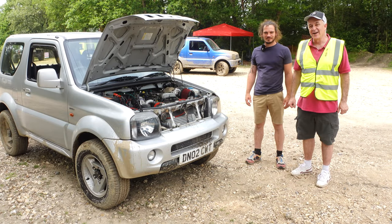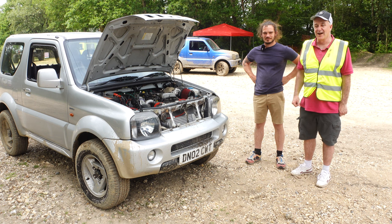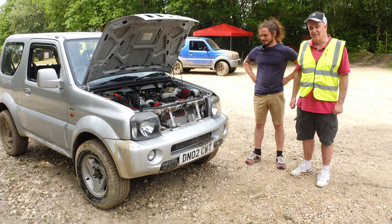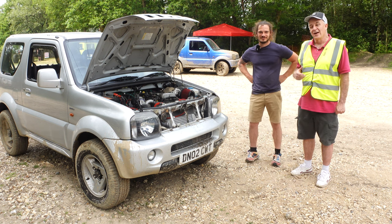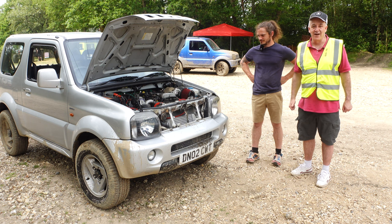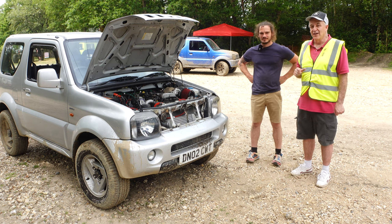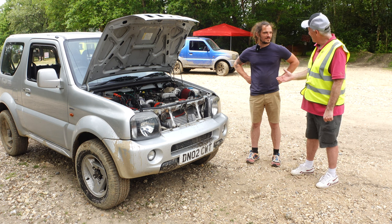Welcome to another Big Jimny video. This is one we're filming at the Big Jimny Meet 2023 at Aldermaston. We have here a Jimny that some of you have been waiting to see — you've been commenting on the forum about it, and Stuart has been putting some of his build descriptions on the Big Jimny forum. So here it is, in the flesh. Welcome, Stuart.